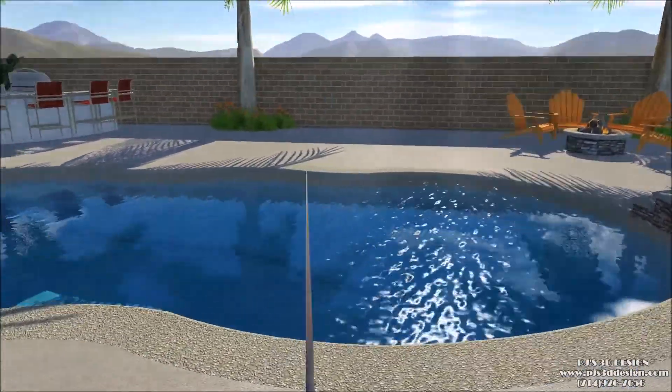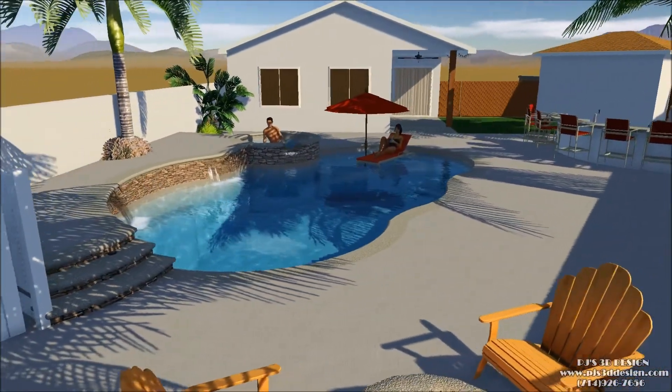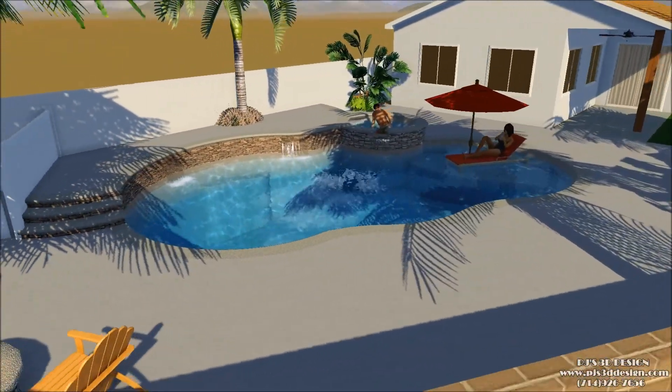We redesigned it and put some raised bond beam on the back of the pool and a couple of waterfalls. We also moved the barbecue and fire pit around.